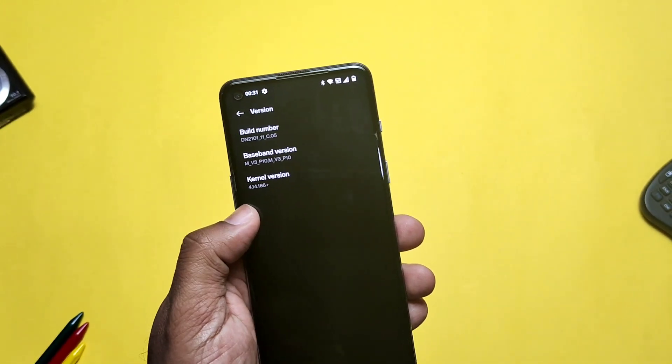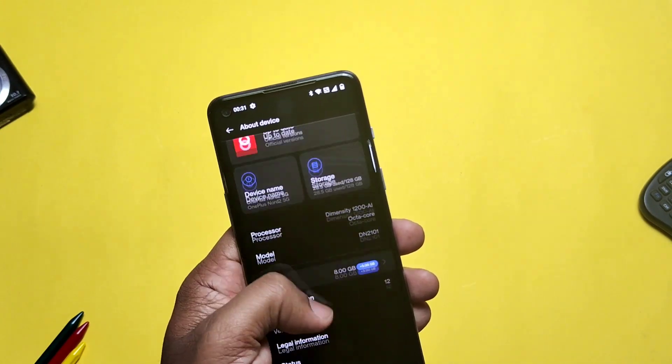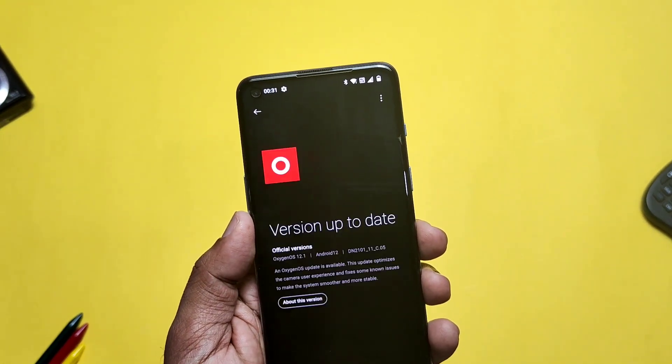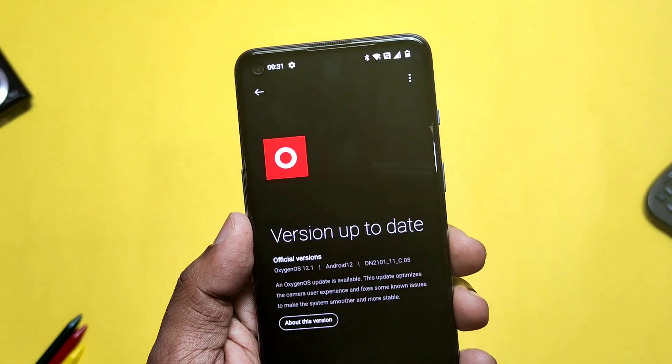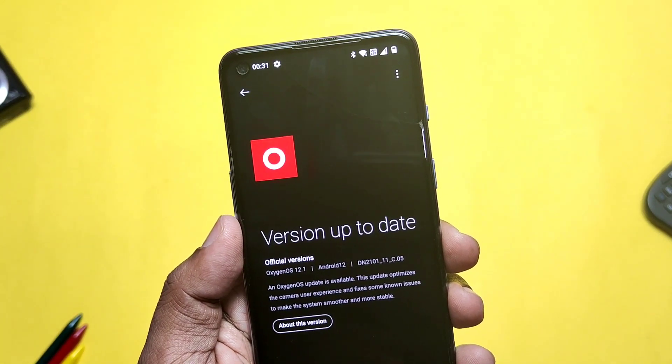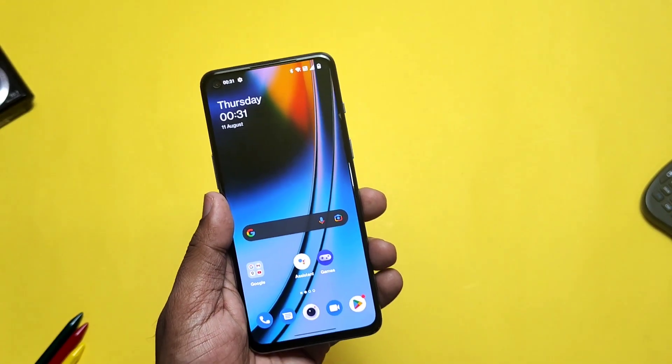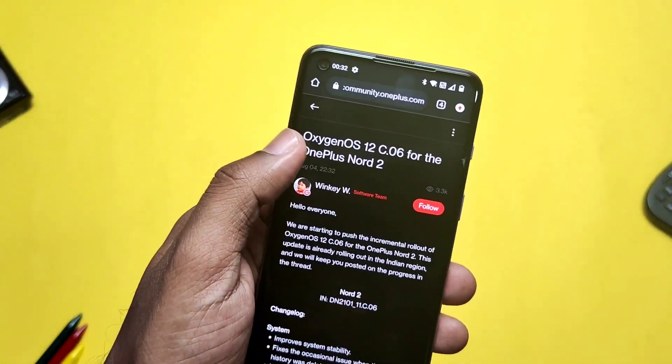So what is the phased manner update system of OnePlus? I did not understand it until now. They released C06 and said it would be available in a phased manner to users, but before the old update reached everyone, a new update was already ready to release. I think their OTA update system is also confused about which update should be released to users when three updates are already available.